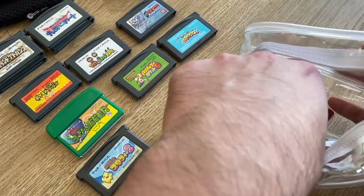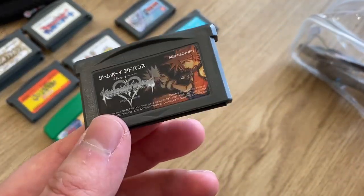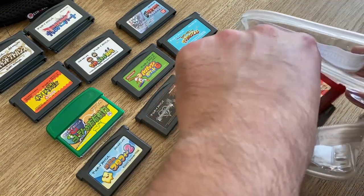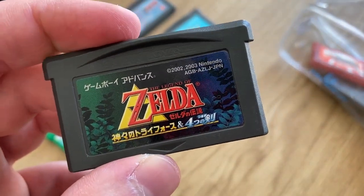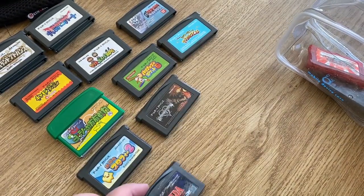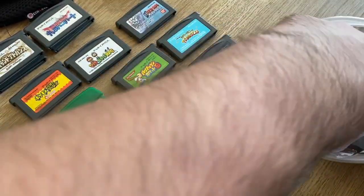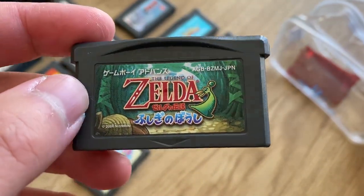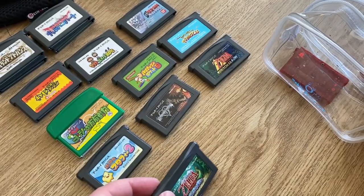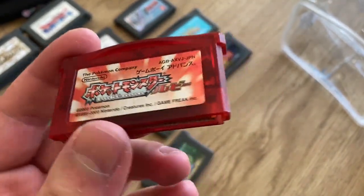We have Starfy 2 — I already have this in the box from when I was living in Japan, but still cool. Here at the bottom are some big ones: Kingdom Hearts — that's actually one of the only Kingdom Hearts games I never played. And Zelda — this is the remake of A Link to the Past that came with the first Four Swords Adventures. The Zelda games in Japan are actually pretty expensive. We also got a copy of Minish Cap, which is one of the few Zelda games I haven't played yet — excited to get into that one.